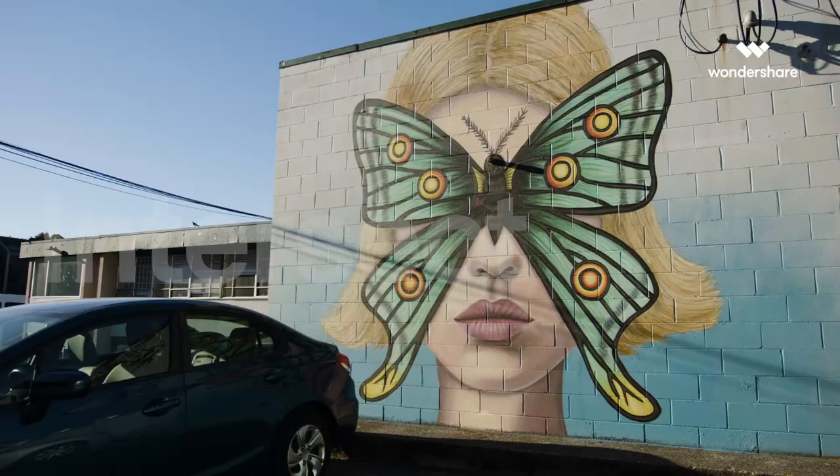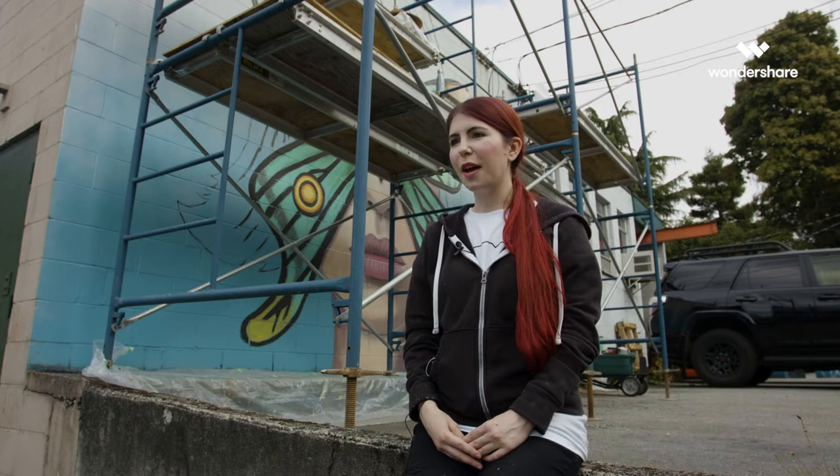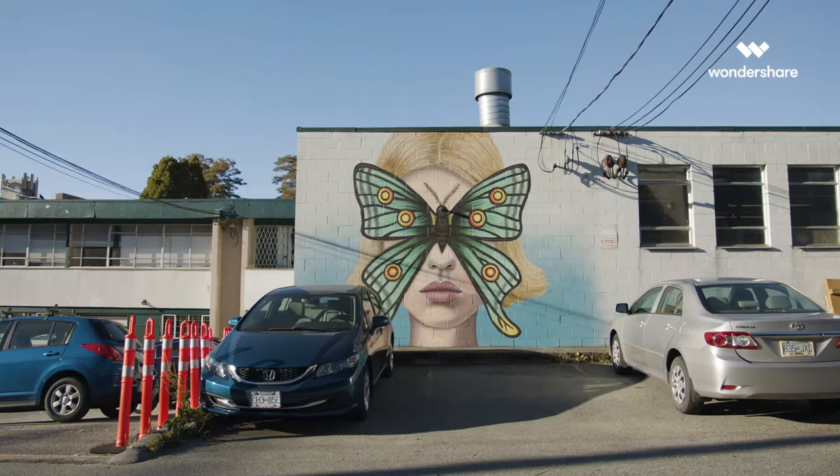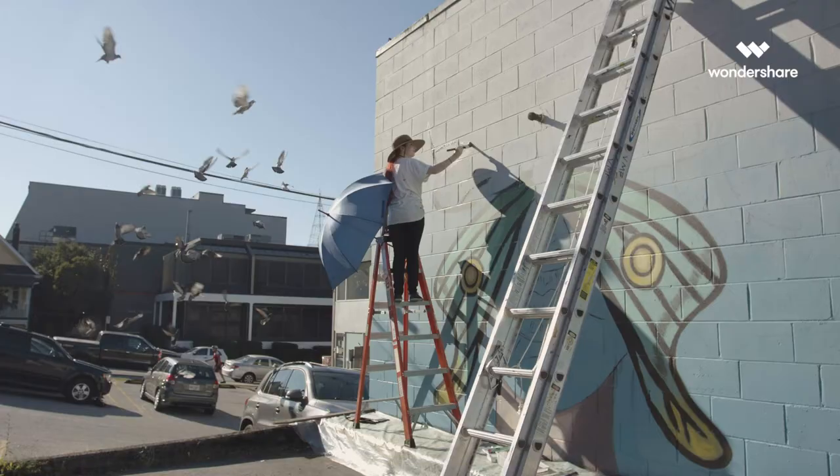My name is Cara Gurry and my mural is called Intersect. My mural is a portrait that has a butterfly over top of the face, and it really ties into my practice as an artist, which is all about concealed portraiture.